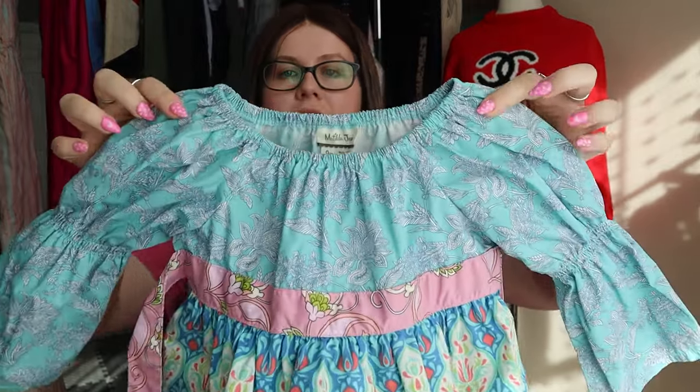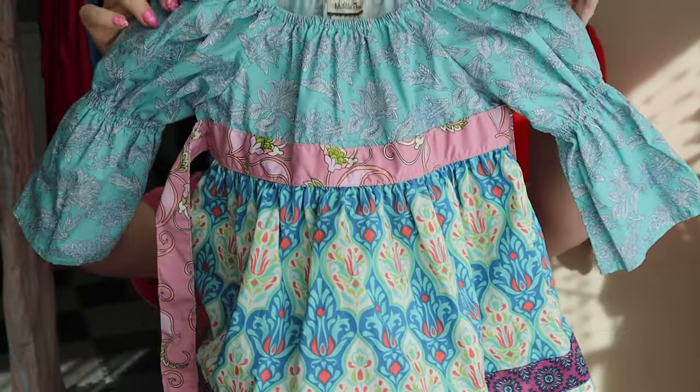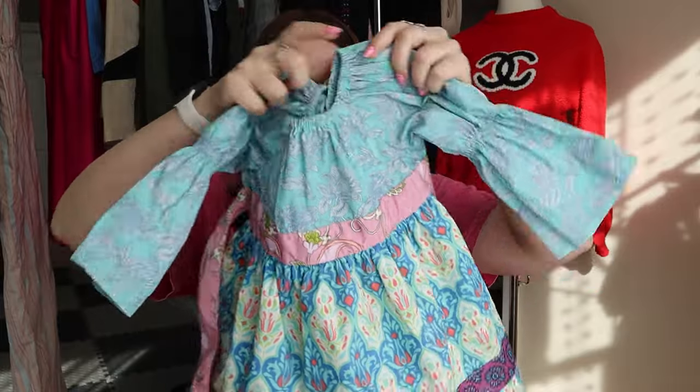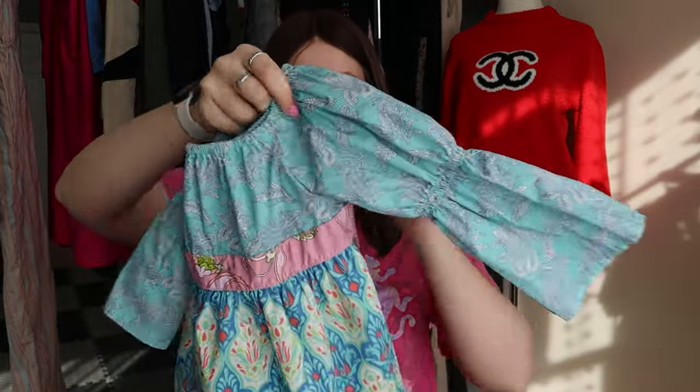Another one — this is actually one of my favorite kids brands: Matilda Jane. I don't always pick up kids' brands but Matilda Jane is a really cute one. This is a little dress with ties, size 4 — a super cute little cotton dress. It looks brand new, which is great because a lot of times with kids' clothing you get stains and all sorts of stuff, but this one is in excellent condition.